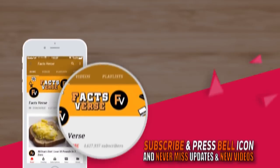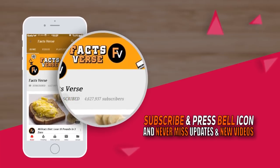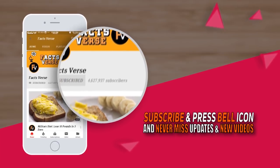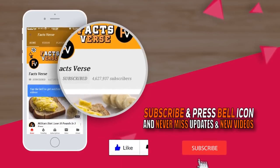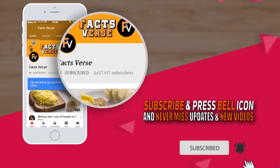Before we get into the video, we're also building something — a community of like-minded people who love videos. If you're one of those people, click the like button, and also be sure to subscribe and click the notification bell so you don't miss our future vids.